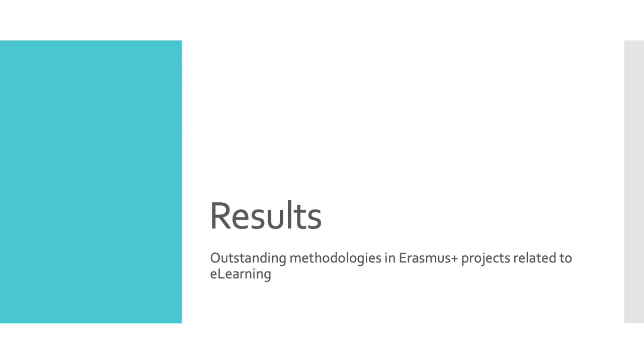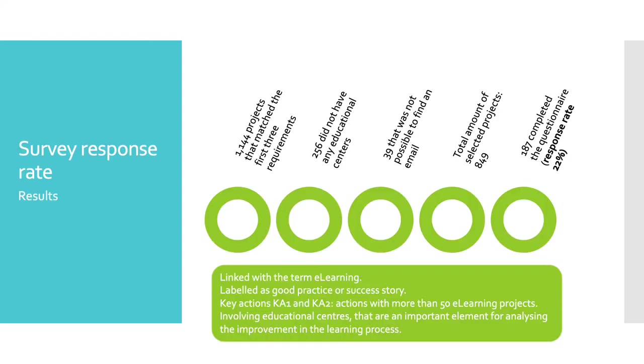The following slide presents the main goals achieved and the next steps. Regarding the screening, project selection and response rates, the starting point was 1,144 projects. The total amount of institutions contacted after the sampling, screening and selection of projects were 849, of which 187 completed the questionnaire satisfactorily. Therefore, the response rate has been 22%, which is a good result in order to gather useful information on good practices.